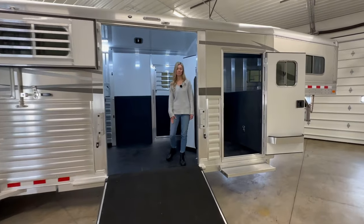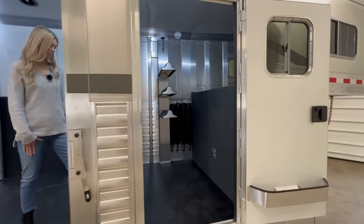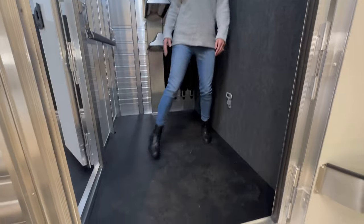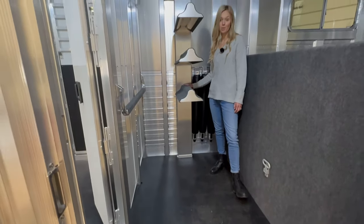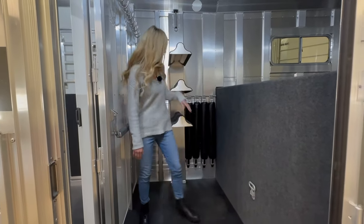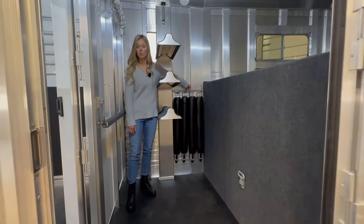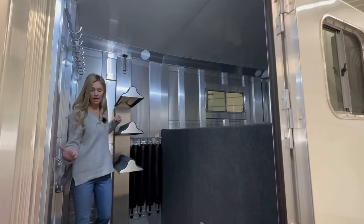Starting here in the dressing room, it's a standard four foot dressing room. There is a fold-up step at the door. There's also rubber on the floor instead of carpet, and then here we have three saddle racks on the removable post. Another feature we have here that we have not done before is that this holder right here is to hold the Quiet Ride chest and butt bars if you need to remove them for the Quiet Ride rolling divider, which we will get to in the back.